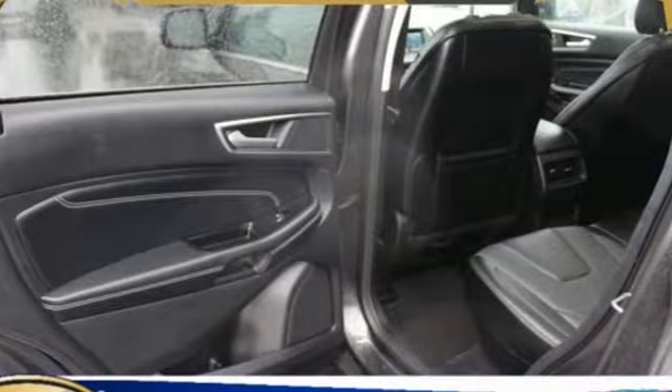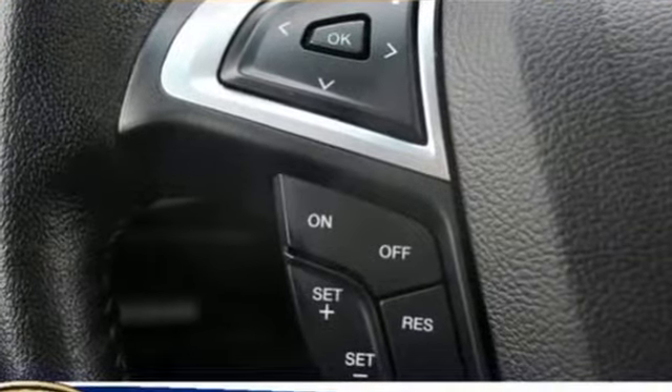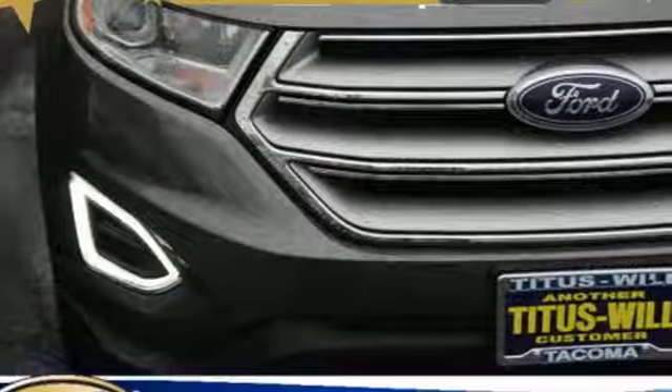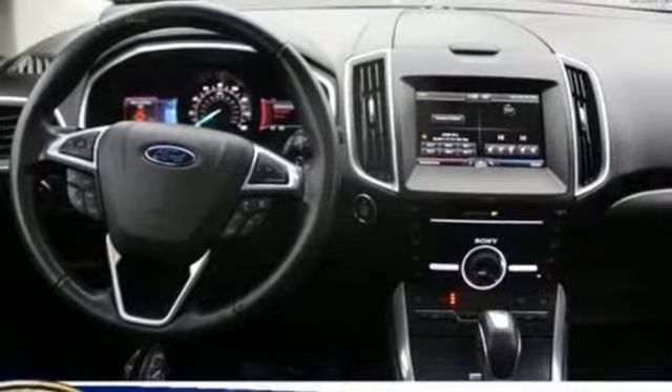Features include external memory control, wireless phone connectivity, front heated leather bucket seats, configurable instrument gauges, push button start.